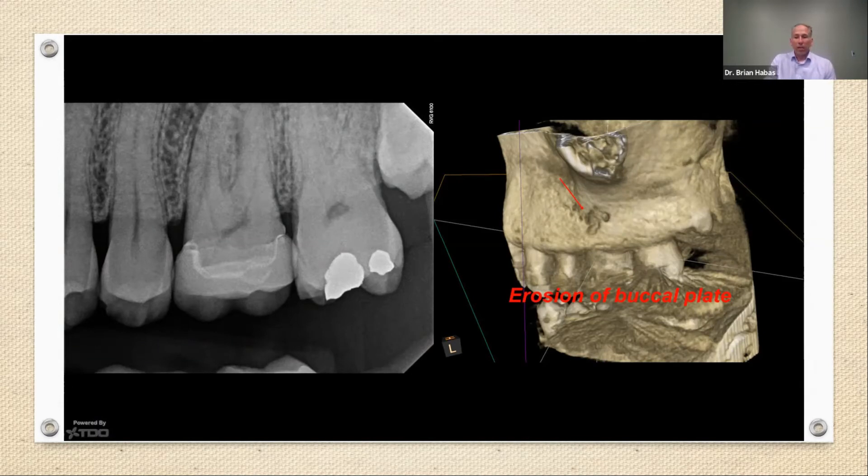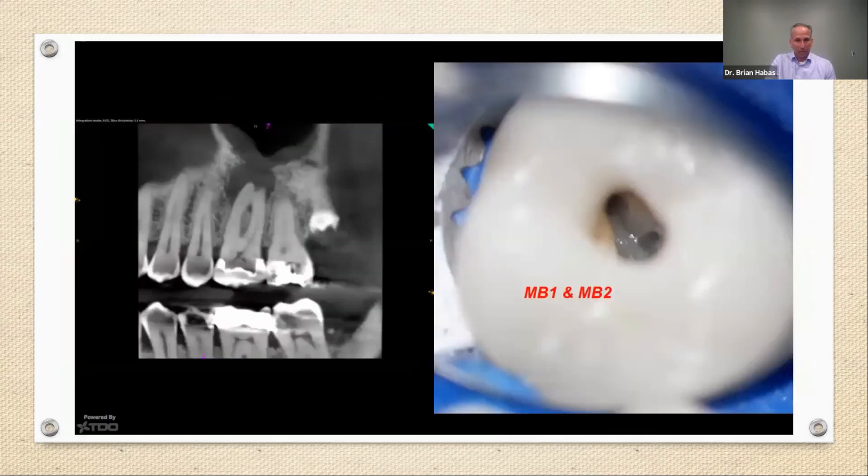This is Larry on the first day we saw him, and here's what the cone beam looked like. What was interesting was that the MB1 and MB2 were very discernible inside his tooth. I was able to shape the MB2 only a few millimeters in, and I could never get any hand files past that point. I spent most of this first appointment trying to get my files down that route like I had done for years and was never able to. Larry was getting tired, I was getting tired, so we closed things up and saw him back about a month later.